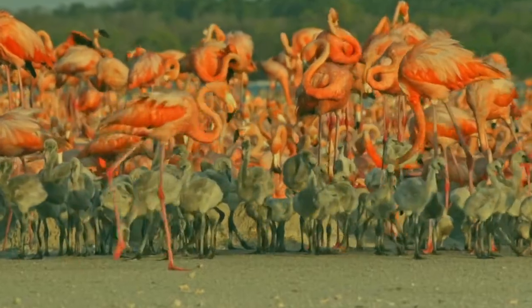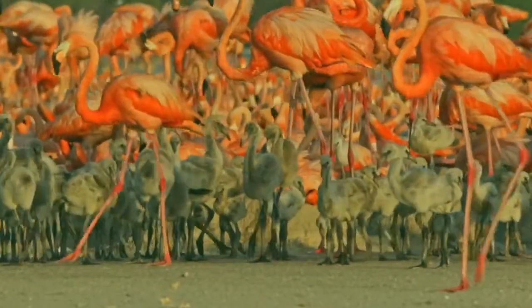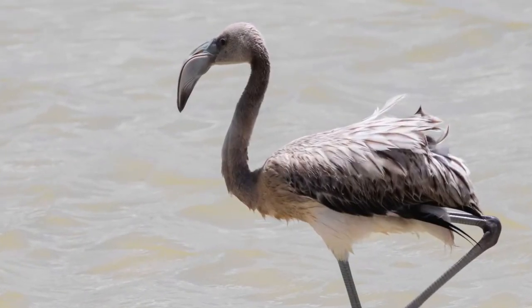As we can see here, flamingos are filter feeders, a bit like whales and oysters. They use their bills to filter out the food from the water.